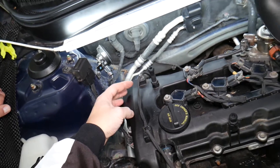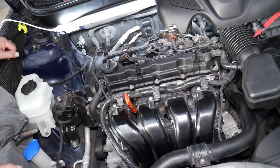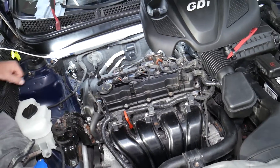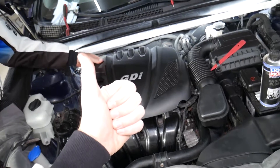If that still doesn't fix the problem, most likely the variable timing gear — the sprocket for the exhaust camshaft — will need to be replaced. We'll have a special video explaining how to do that as well. Hopefully this video has been helpful. Thank you for watching, and see you next time.